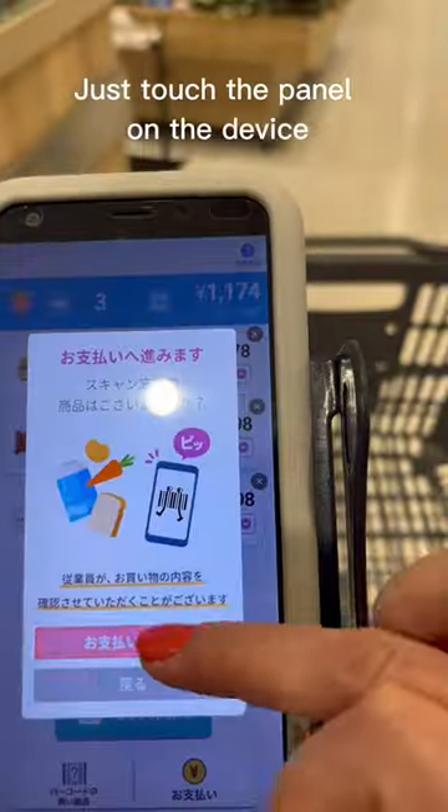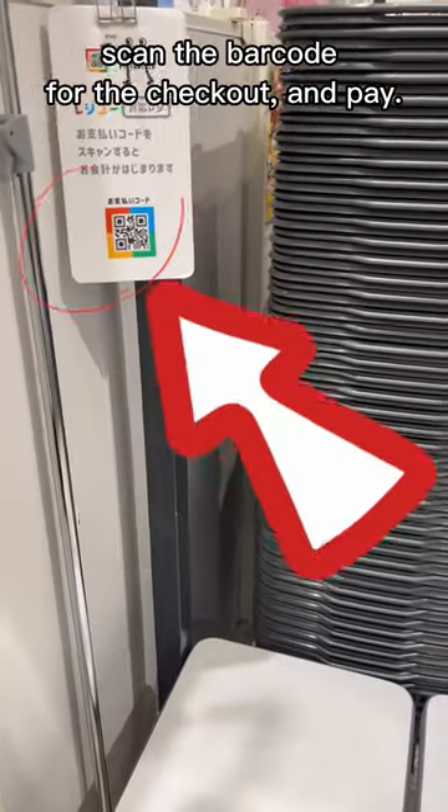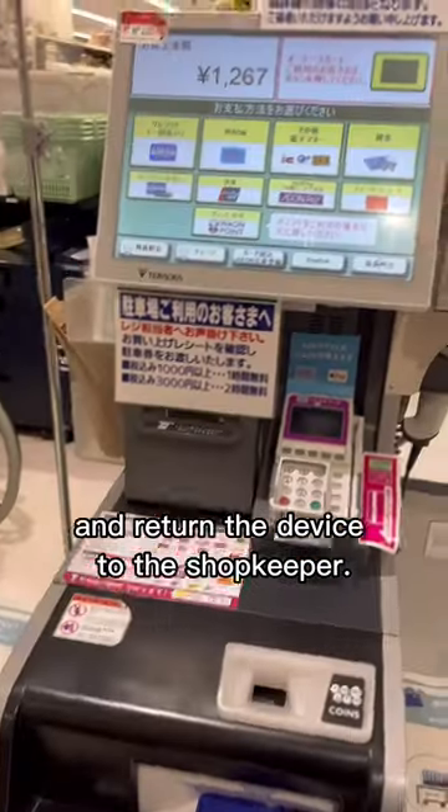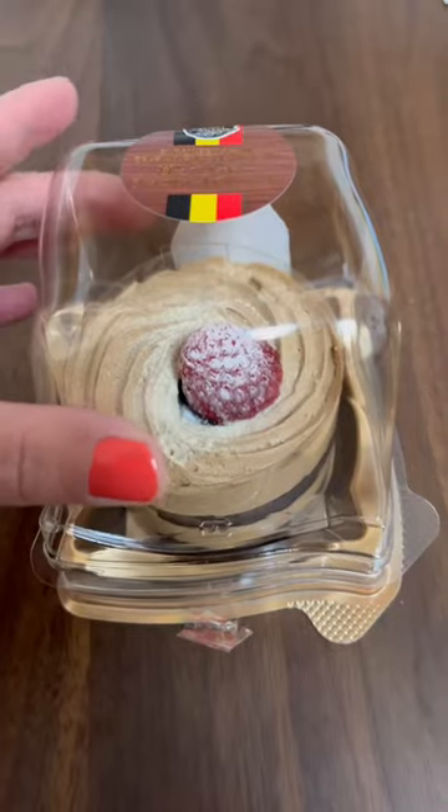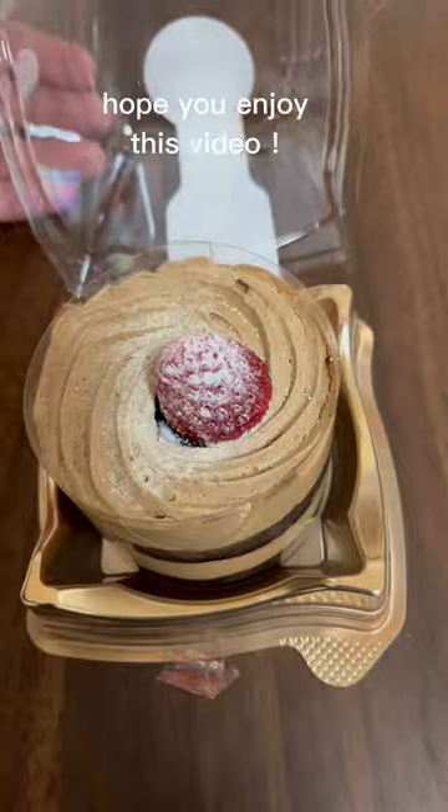Now move on to the cashier. Just touch the panel on the device, scan the barcode for the checkout, and pay, then return the device to the shopkeeper. That's easy — no more waiting in a line for the cashier.